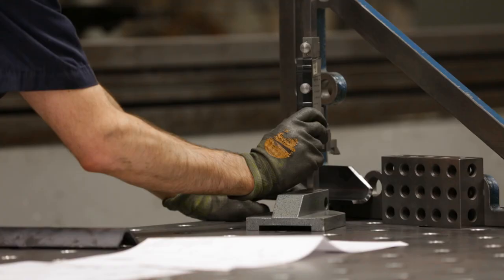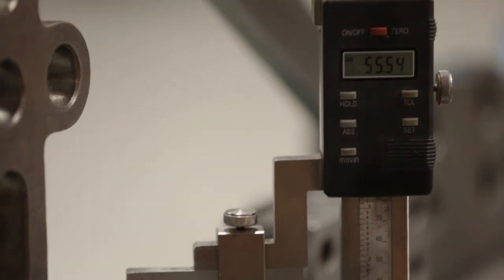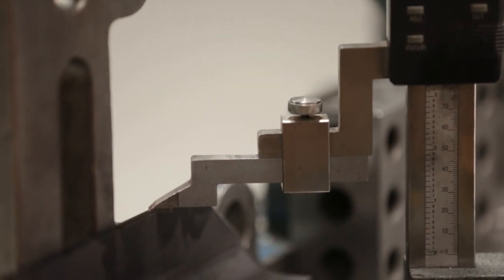In 2018 we expanded our capabilities by registering to the AS9100 quality standard, as well as purchasing an aerospace company in Ontario — Delcom Aerospace.